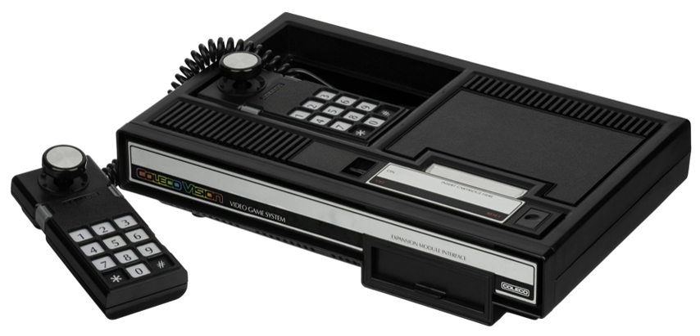Approximately 145 titles in total were published as ROM cartridges for the system between 1982 and 1984. The ColecoVision was discontinued in 1985 when Coleco withdrew from the video game market.